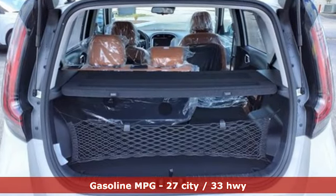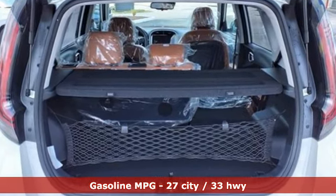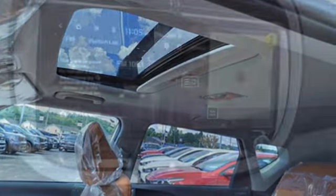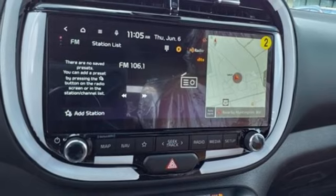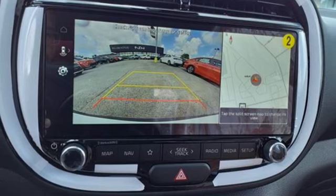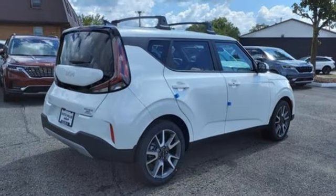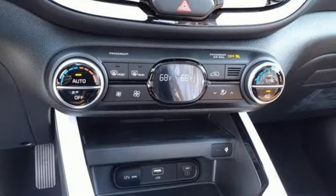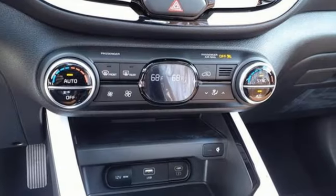Inline four-cylinder engine, dual zone climate control, integrated navigation system with voice activation, steering assist cruise control, front heated bucket seats, inductive device charging, streaming audio, express open and closed sliding and tilting sunroof, smart device remote engine start, and continuously variable automatic transmission.